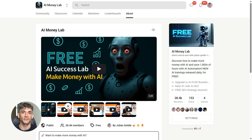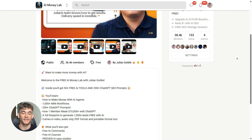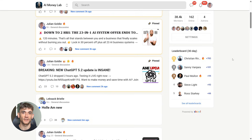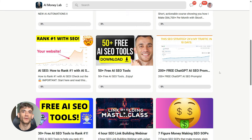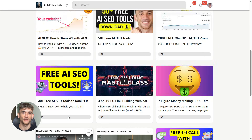If you want the full process, SOPs, and 100-plus AI use cases like this one, join the AI Success Lab — links in the comments and description. You'll get all the video notes from there, plus access to our community of 38,000 members who are crushing it with AI. This is completely free — we share workflows like this every single day. Hit the like and subscribe button, and I'll see you in the next one.